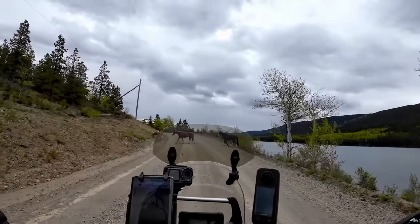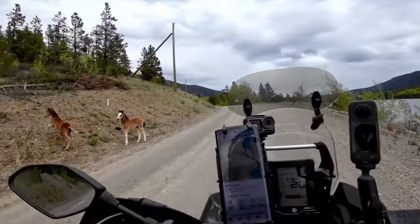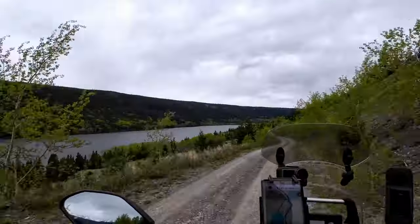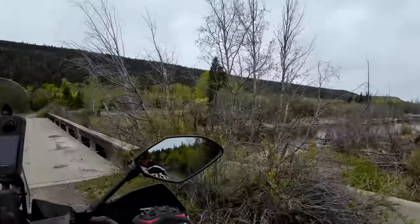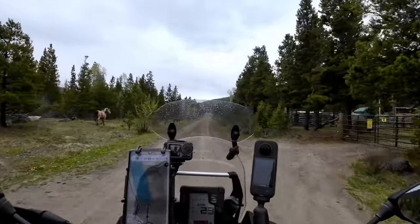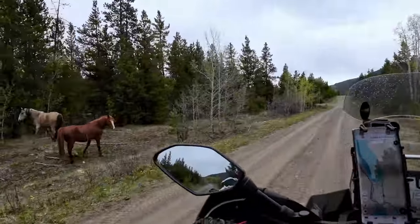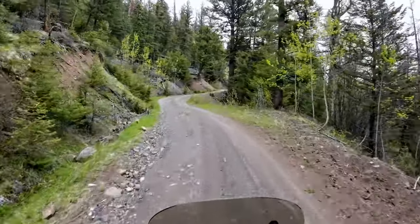So I headed back up the road, past the gas bar and a bunch more horses. I turned up the Veddon Elk Lake FSR, which had some really stunning views. I checked out the Veddon Lake North rec site but decided to keep on going. It was a fairly steep, long pull up onto another plateau.